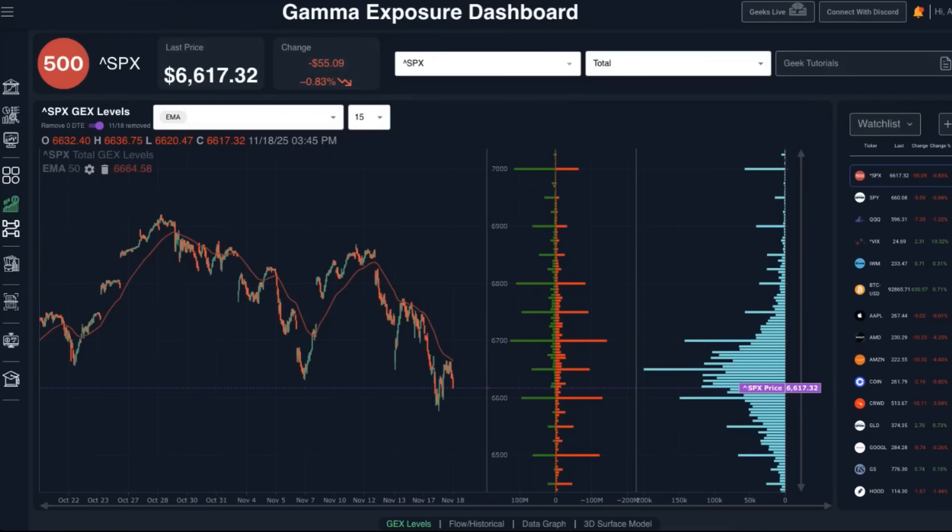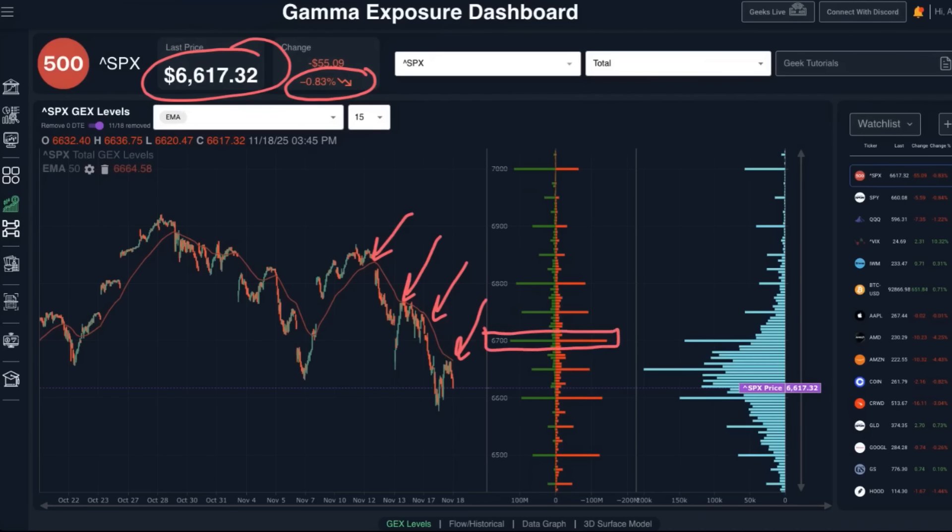Markets continue their sell-off today with the S&P down 0.83%, closing at 6,617.32. The major indices continue trading below some of the shorter-term moving averages we like to track, and have also been in negative gamma exposure territory over the past several trading sessions. Most of the gamma exposure is currently situated at the 6,700 strike, with a wide dispersion basically between 6,500 and 7,000 on the high end.